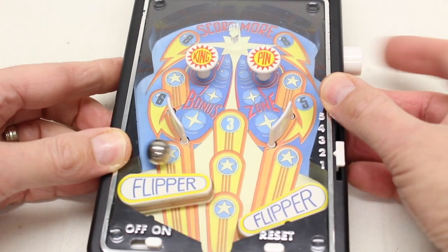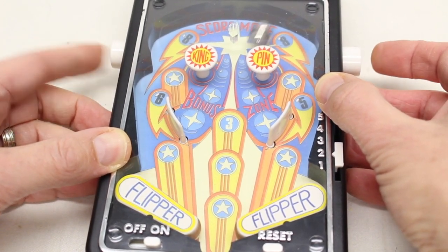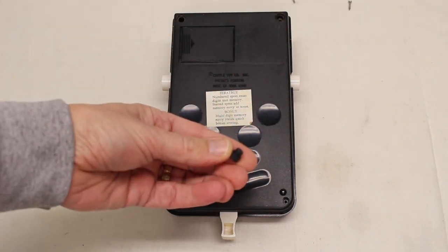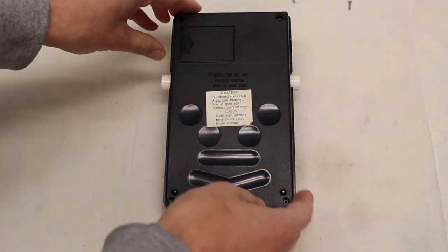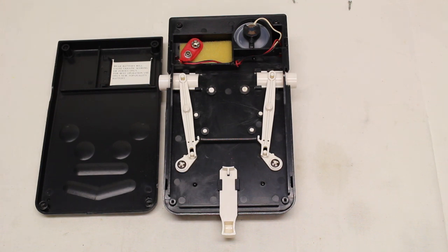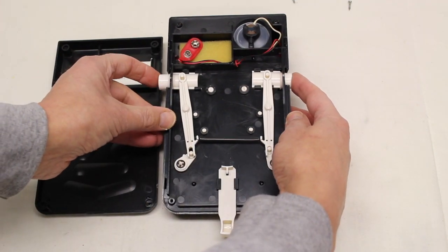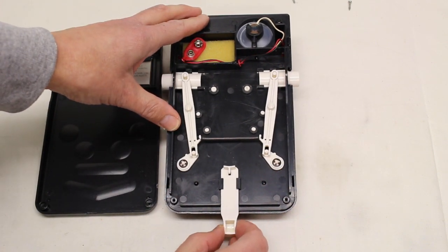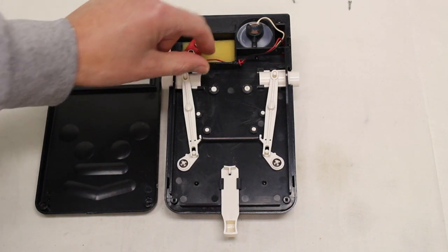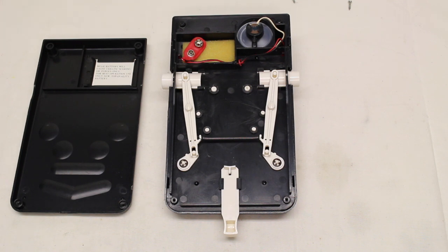I'm going to take it apart to try to figure out how it actually works. I don't know if there are some sensors in there. I took four screws out — there were little rubber feet on the top two that I had to remove to get the screws out. I had taken this apart previously to get the extra ball out, and I was surprised by seemingly how little there was going on inside. So far all you can see is these are the flippers. And there's probably supposed to be a rubber band from here somewhere. The only immediate electronic is from here to the speaker, that thing that's beeping. So there's got to be something else going on so that it can detect things.